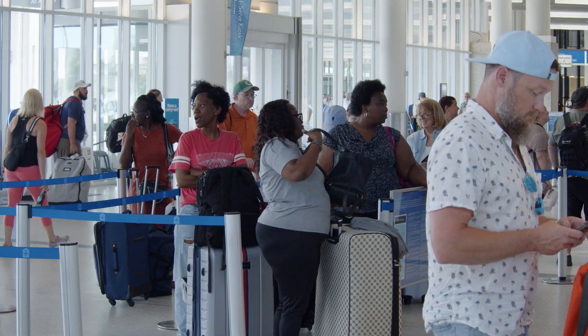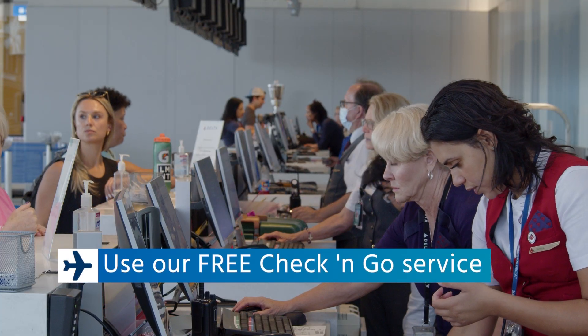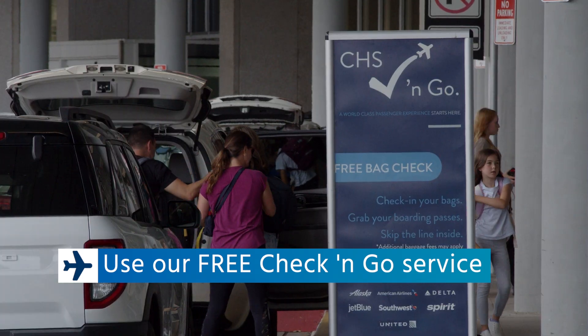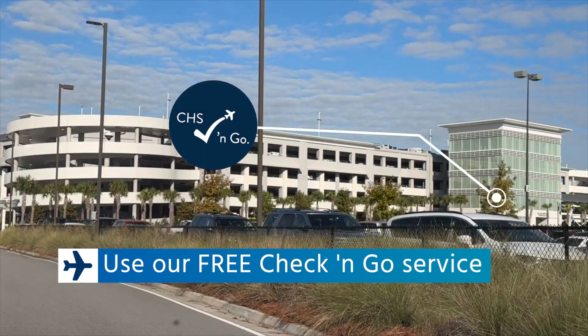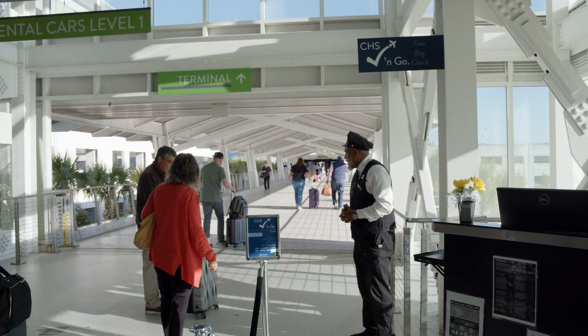Skip the airline baggage check-in line by using our free bag check service, Check & Go, conveniently located along the front curb of the terminal and inside of our daily parking garage. We can check your bag right here for free — no waiting.